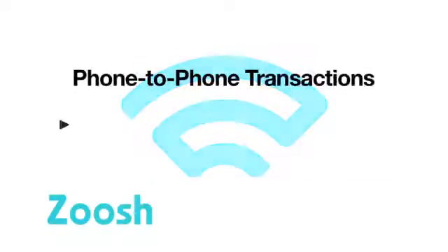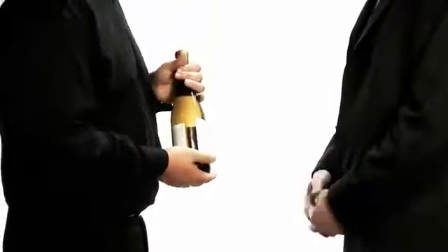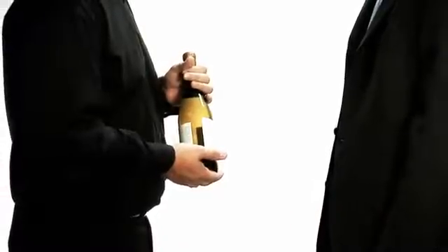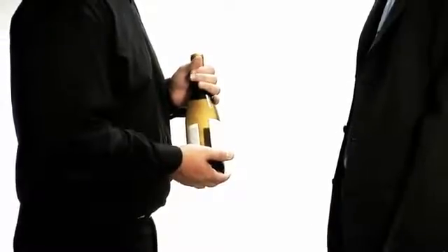And now I'm going to show you a demo of a phone-to-phone payment transaction powered by Zoosh. What's really exciting about this is we're going to show you an Android device paying an iPhone device. Somebody comes over to your house for a dinner party. They bring a nice bottle of wine, and you like to pay them for half, but you don't have any cash. So you ask them if they have a Zoosh-powered application. Luckily, they do.